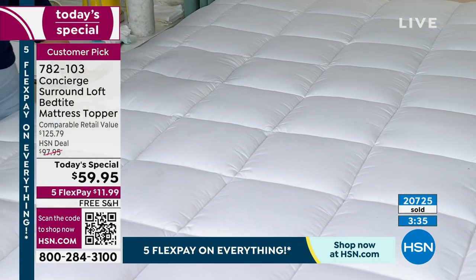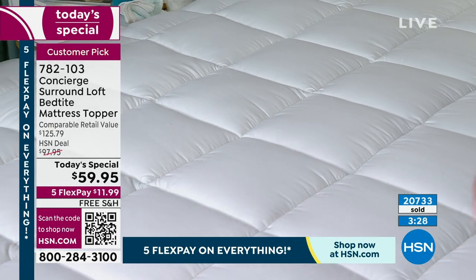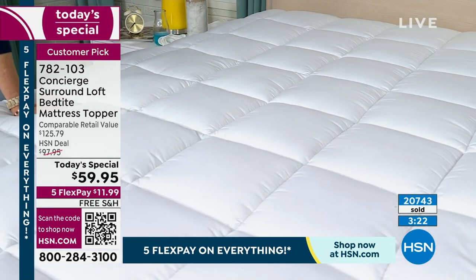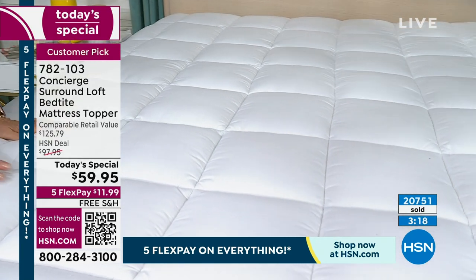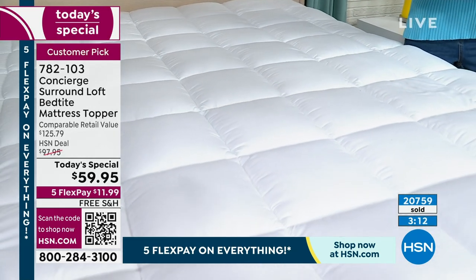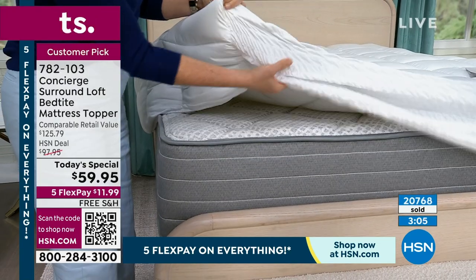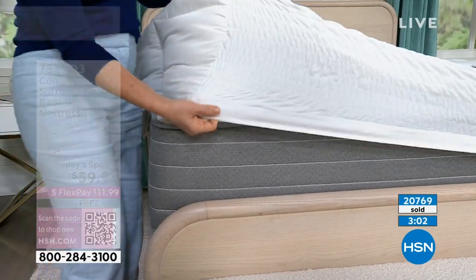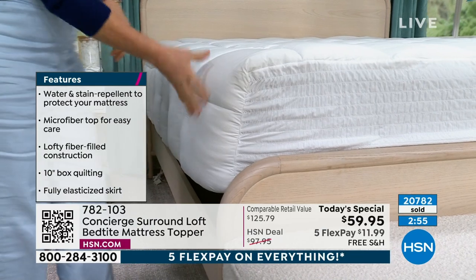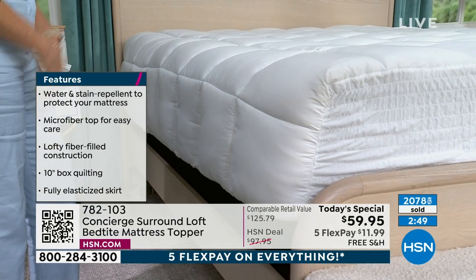The clock is up and we're about ready to hit 21,000 gone. We have a lot of people calling in. We are shipping it to you for free. You are getting a mattress topper with a comparable retail of $125.79 — but there really isn't anything comparable. We've never seen anything with the surround loft like this in the retail market. That bed tight, with all that amazing elastic that runs all the way around — this whole panel is elastic, the same at the head of the bed, all the way around the complete mattress.